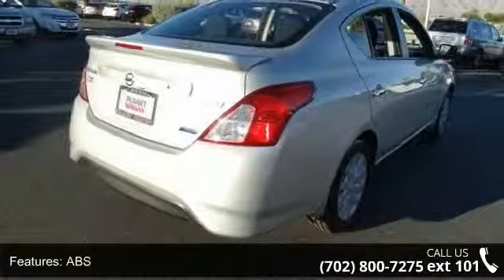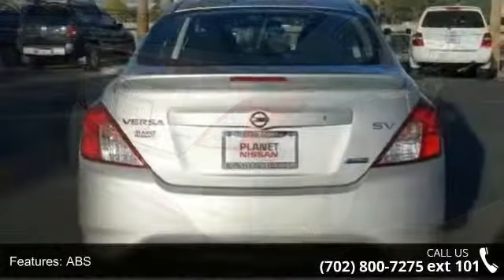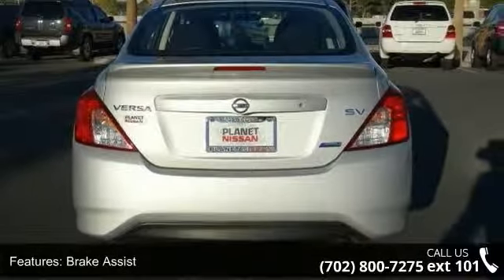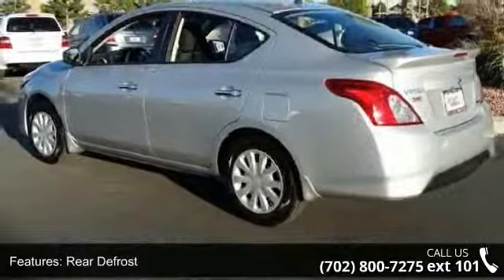Additional features include Bluetooth connection, auxiliary audio input, MP3 player, steering wheel audio controls, and bucket seats. Low mileage is an important factor in your purchase, and this vehicle delivers a low odometer reading.